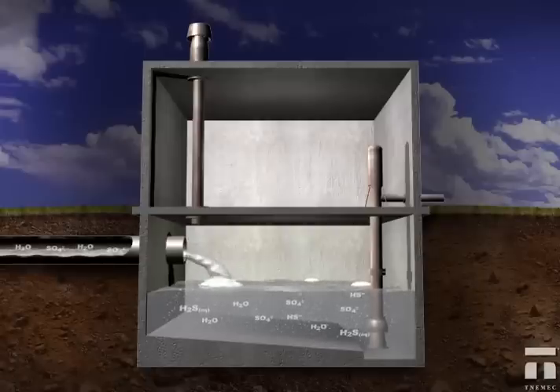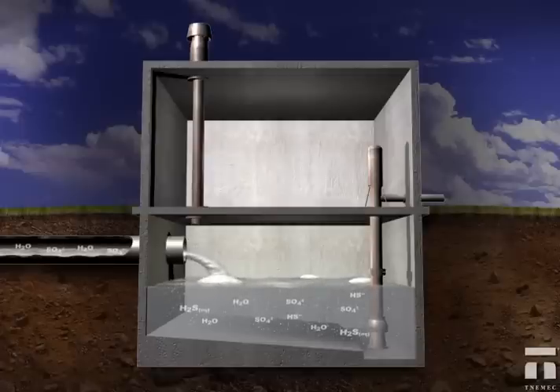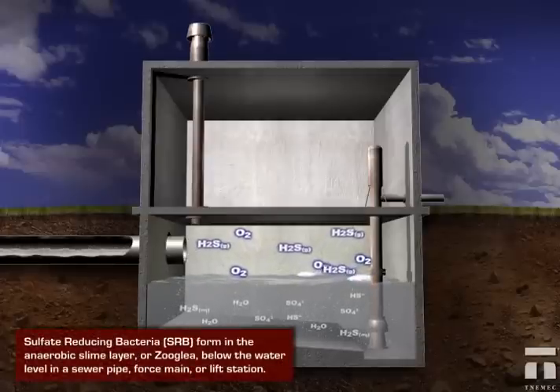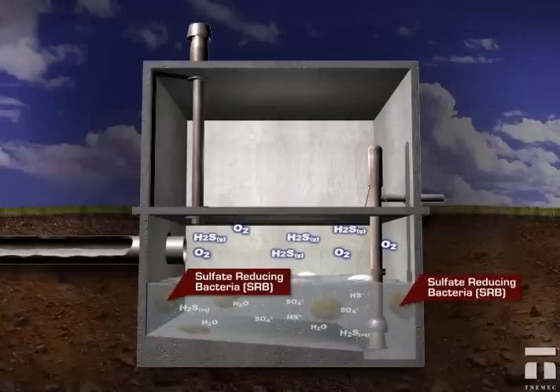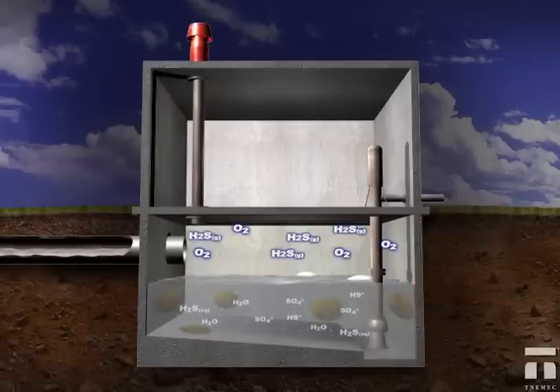First, sulfate-reducing bacteria consume sulfate ions below the water level where no oxygen is present. Both the anaerobic bacteria and the sulfates are abundant in domestic wastewater. This process is often accelerated by many common conditions such as long detention times,